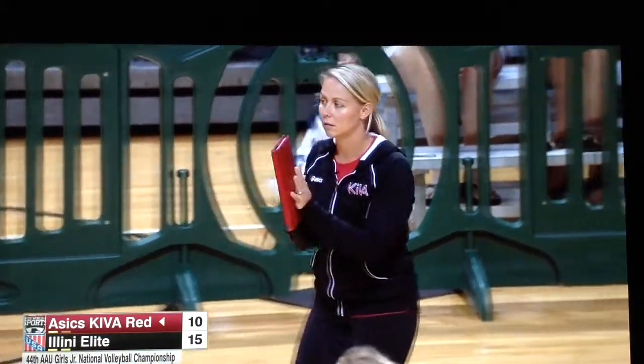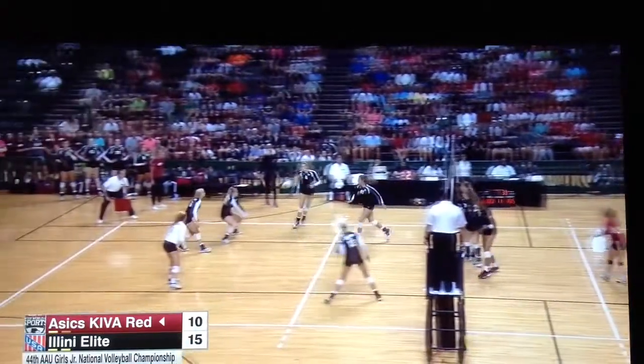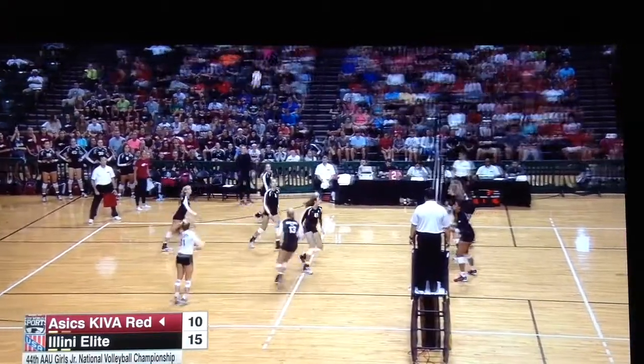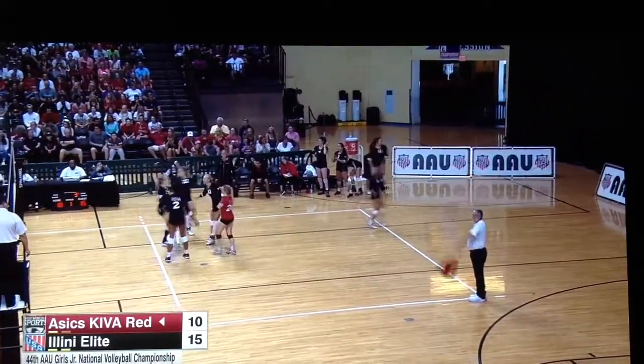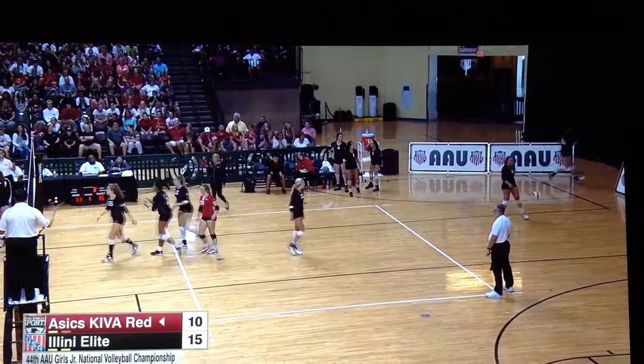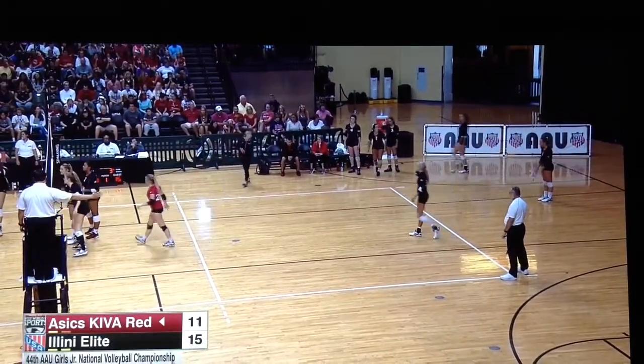Sarah Petkovic also works for the University of Louisville — her husband is also an assistant coach on this A6 Kiva team. That ball did go long and was not touched — it will be a point for A6 Kiva. 15-11.